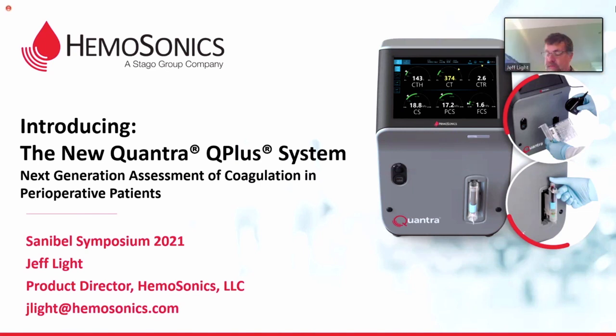So this is a 10-minute, pretty much a fast overview. And when I got the note from the Sanibel people — thank you to Susan and Brian and Ty and everybody involved for contacting us regarding this meeting — I thought about what is it that we want to get known about Hemasonics and about the Quantra.